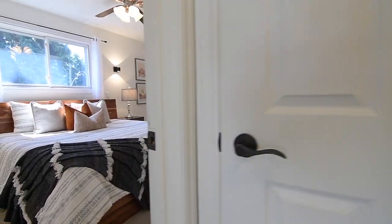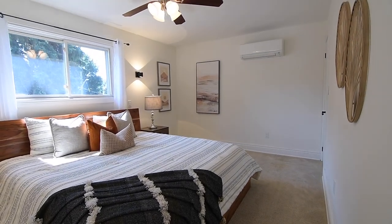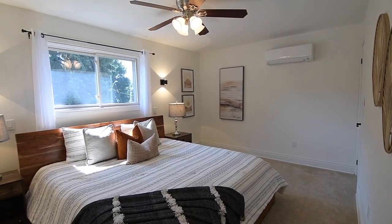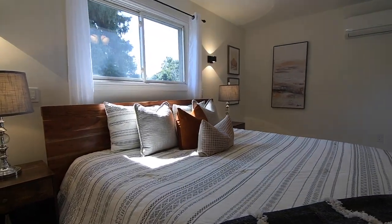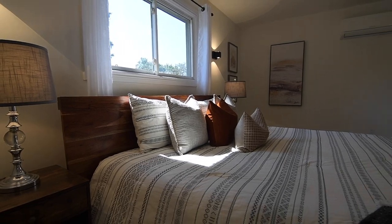With a large south-facing window, the master suite is bathed in warm natural light. The bedroom features a ceiling fan, bedside wall sconces, space for a sitting area, and a double-size closet.